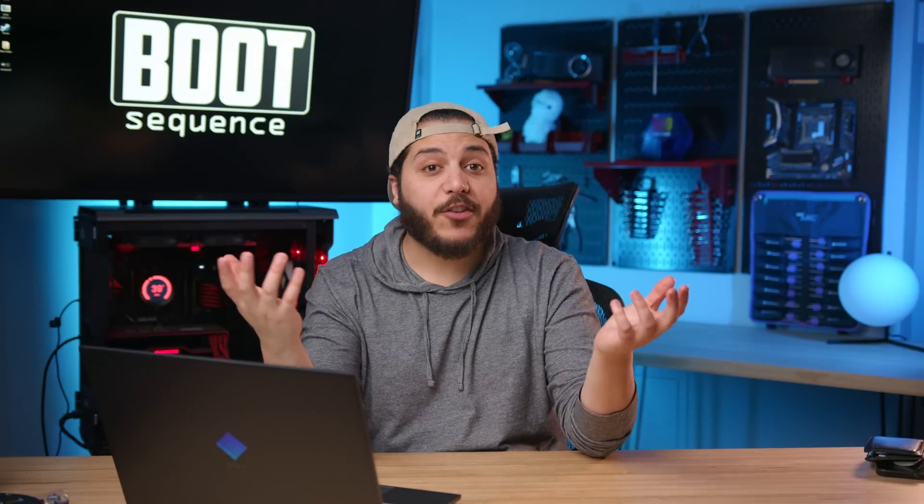Anyways guys, that is pretty much it for today's video. Hopefully you've enjoyed it. Drop a like if you liked it, a comment if you want to talk about today's stories. That 7800X man — they freaking mind blew me. As usual, you can click right here to see the latest video, right here to subscribe to the channel. Stay frosty, my dudes, and I'll see you on the next one. Take care.